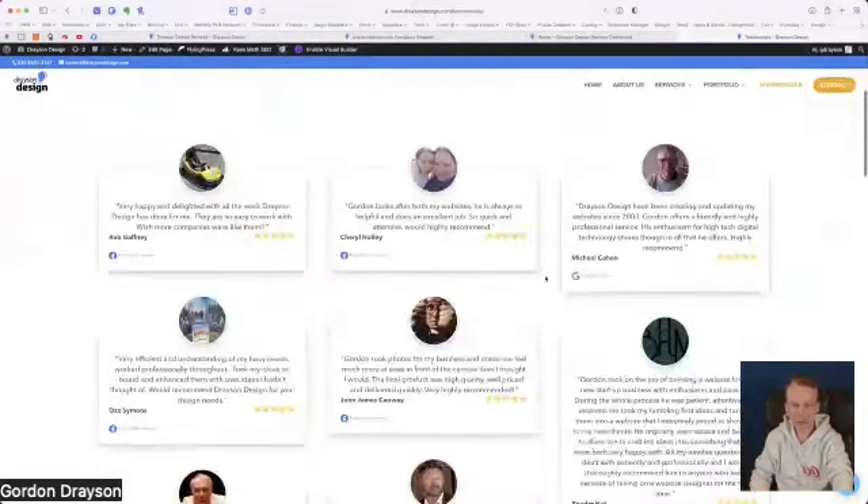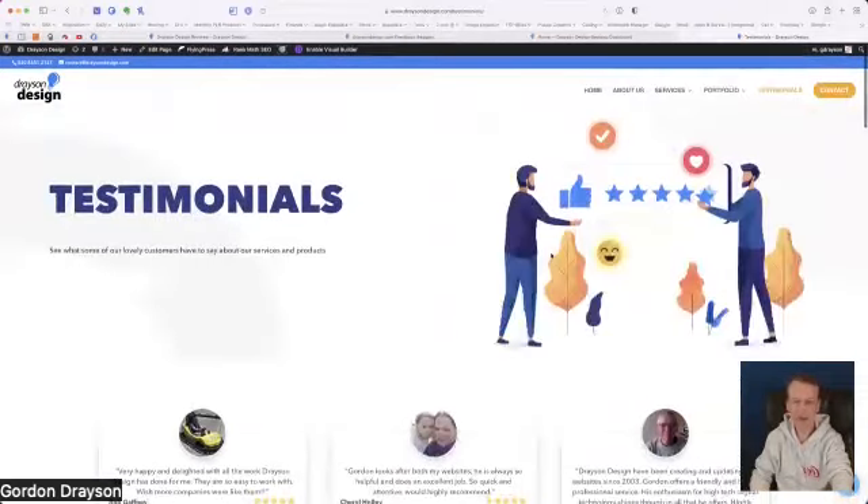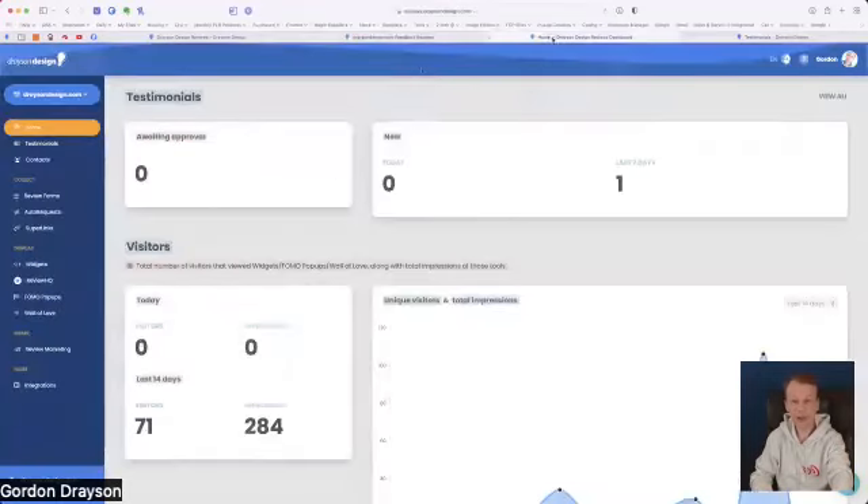Drayson Design doesn't have a great number of reviews — this is a website that was part of my lockdown project. I rebuilt the site from scratch, which I'd honestly never have had time to do if it weren't for lockdown — one of the silver linings I guess. Now you've seen how it all looks from the customer's point of view; let me show you how it looks from an admin's point of view.